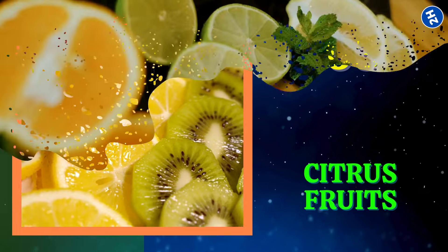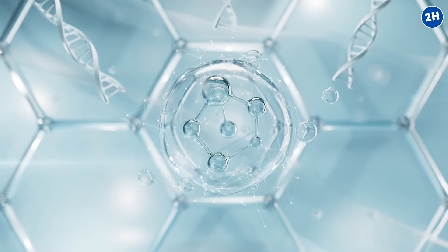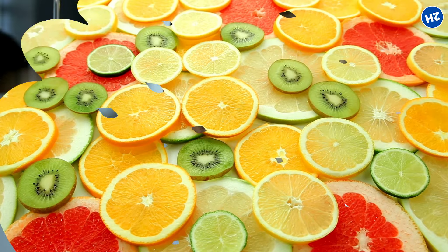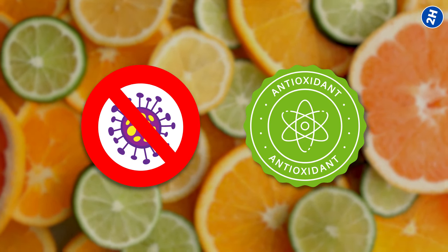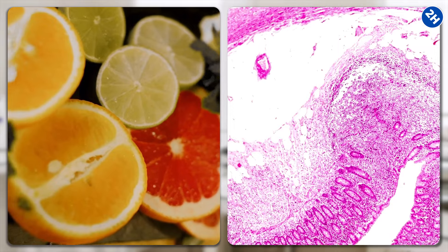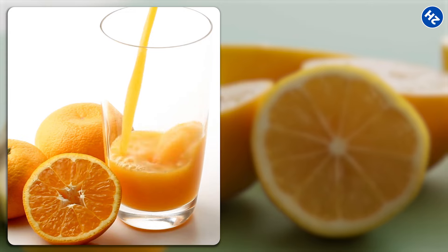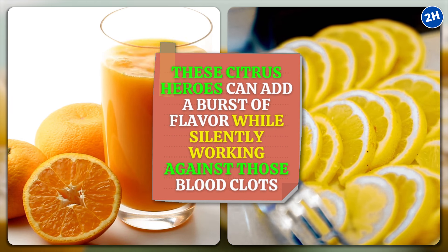Number 3: Citrus Fruits. Citrus fruits boost the production of collagen, a protein that plays a crucial role in maintaining the integrity of blood vessels. When your blood vessels are strong and flexible, they're less likely to develop clots — it's like giving them a shield. Citrus fruits also pack a punch with flavonoids, natural compounds with anti-inflammatory and antioxidant properties. A study in the journal Molecules showed that flavonoids in citrus fruits reduce inflammation and prevent the excessive stickiness of platelets. Whether it's a glass of orange juice or a squeeze of lemon on your dishes, these citrus heroes can silently work against blood clots.